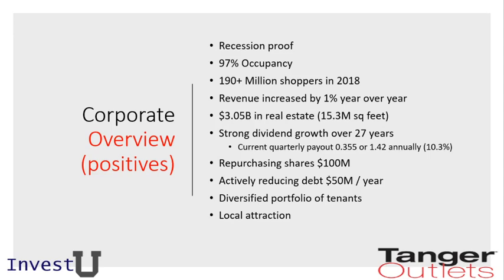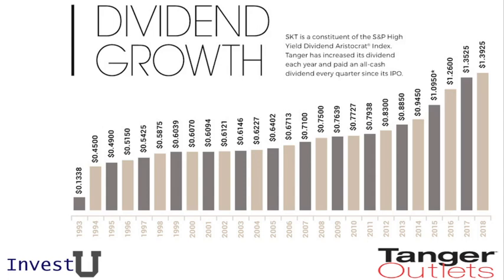Whenever we go on vacation and there's an outlet in the area, that's something we want to hit up — buying clothes for the kids, clothes for ourselves, and making a day out of a trip to the outlet mall. Looking at dividend growth, we see they have increased their dividends year over year. This is a family-owned and operated company — the CEO's name is Tanger — so we believe the dividend would likely continue for the foreseeable future.